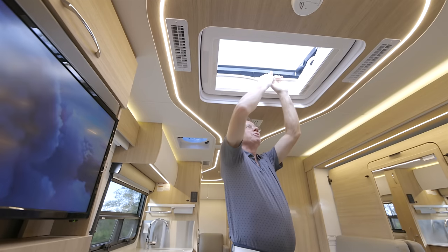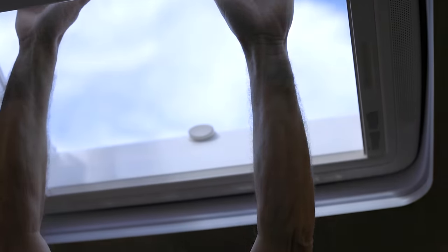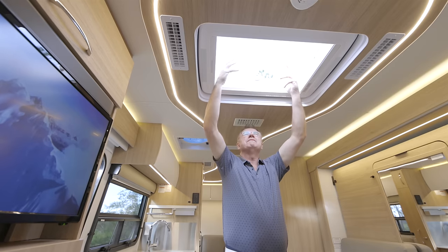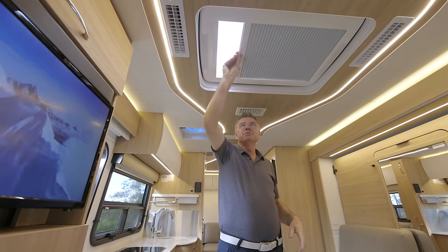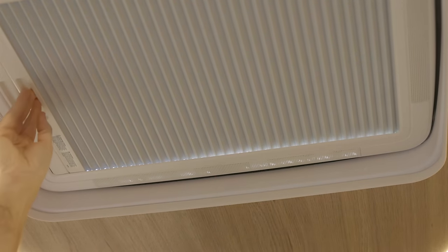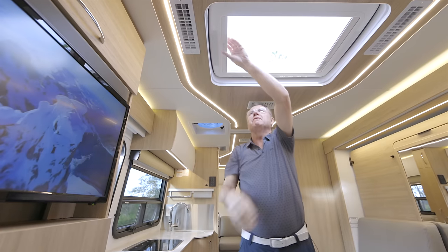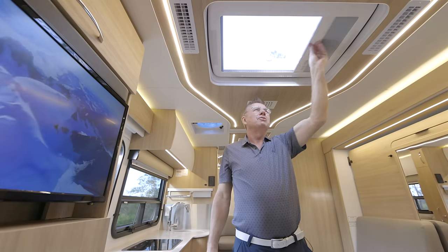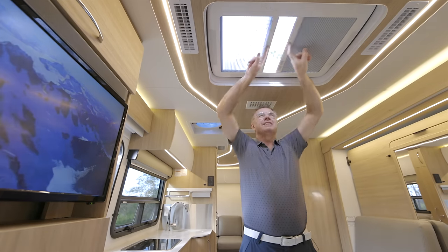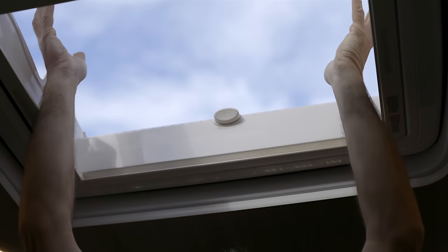Of course, we have our beautiful opening skylight — lots of fresh air and natural light. You can control the natural light: if it gets too hot, you can bring the shade across and still have some air coming in, or keep it half and half. You can also use this as an emergency escape.